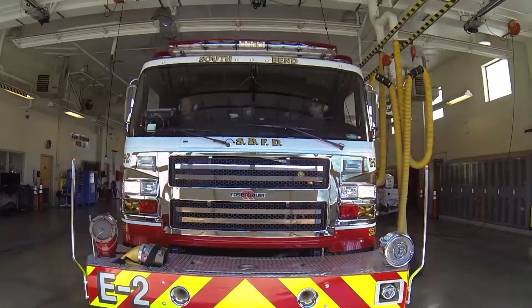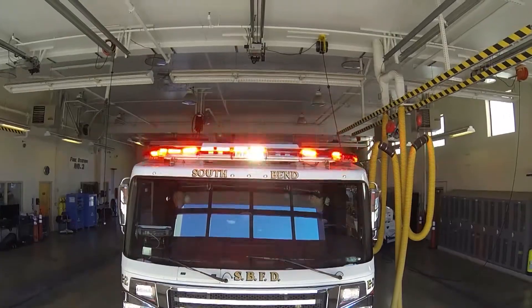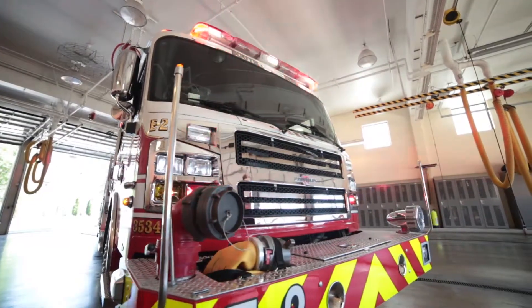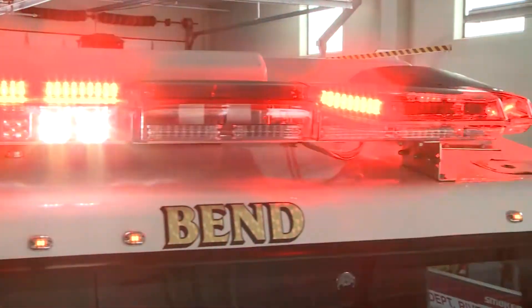Code 3 introduces the most capable and modern two-level light bar ever, with over 40 years of providing superior lighting to the fire service. Code 3's Triumph light bar offers a new modern design with the latest LED technology that is an absolute blast of light from all angles.